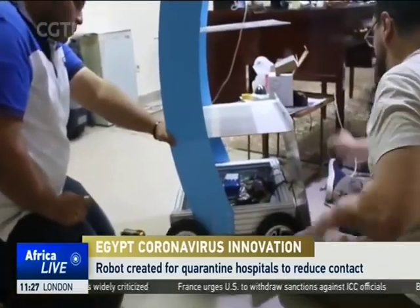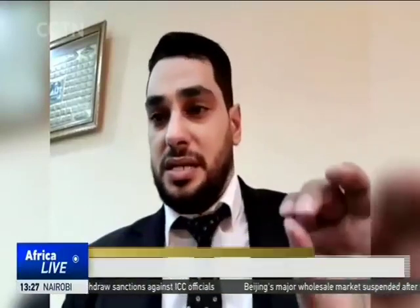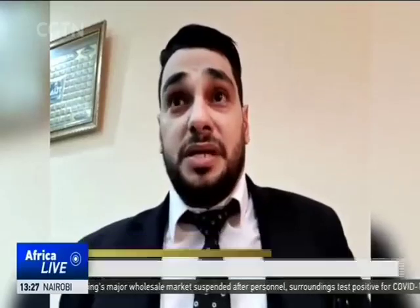Mohamed's prototype is a wirelessly controlled robotic tray. The president of Mansoura University prioritized the project because of the rising deaths reported among medical staff.